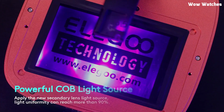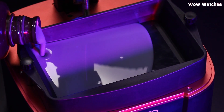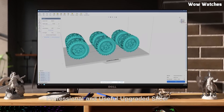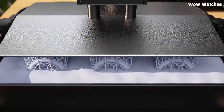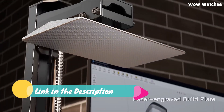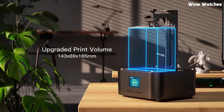Looking for the best 3D printer to bring your ideas to life? Whether you're a hobbyist, professional, or just getting started, we've got you covered. In this video, we'll explore the top 5 best 3D printers, comparing their features, performance, and value to help you make the right choice. Ready to create something amazing? For more details on each printer, check out the link in the description. Let's dive in.